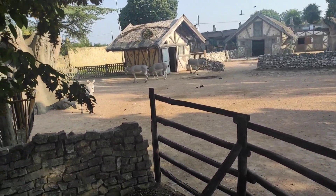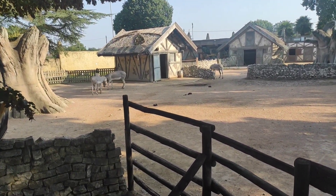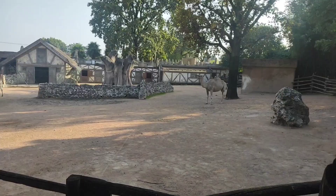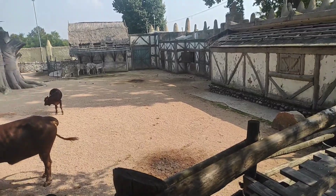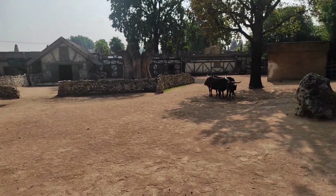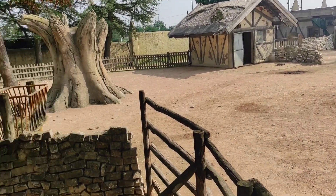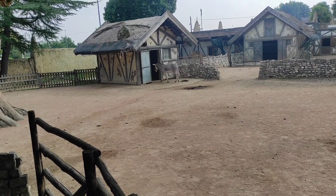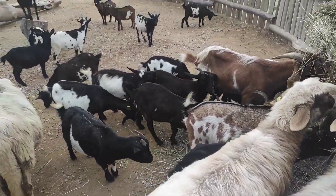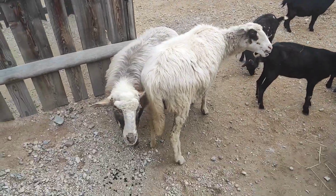In questo grande habitat convivono tre specie: il dromedario, i buoi dei vattussi e l'asino della Somalia. I dromedari sono due maschi, mentre i buoi dei vattussi sono una coppia e un piccolo. Gli asinelli invece sono un maschio, due femmine e un piccolo. L'habitat è veramente bello. Loro sono le pecore e le capre che si trovano dietro la zona asiatica: so che non fan parte della Fattoria dei Mondi, ma essendo animali da fattoria ho deciso di includerli in questa parte 2.